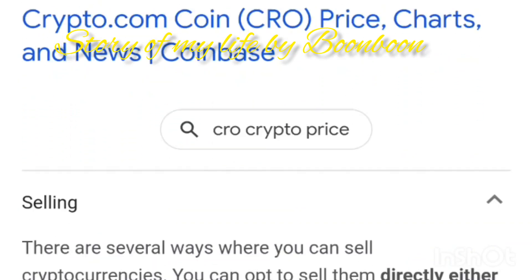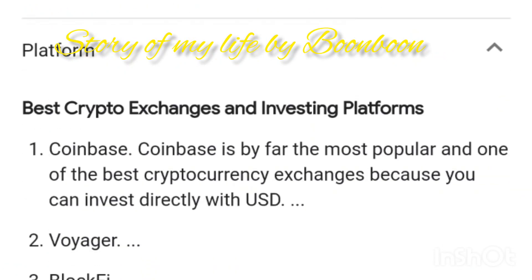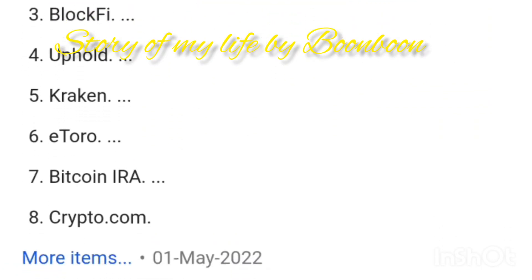Cryptocurrency, crypto, or coin is a digital currency designed to work as a medium of exchange through a computing network. It is not reliant on any central authority such as the government or the bank to upload or maintain it.